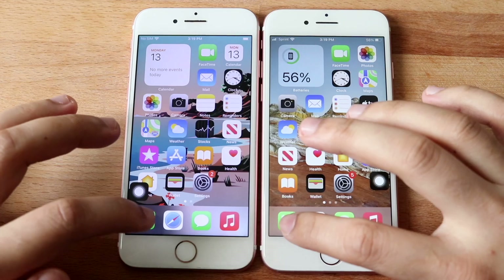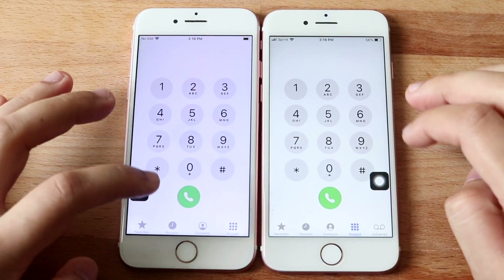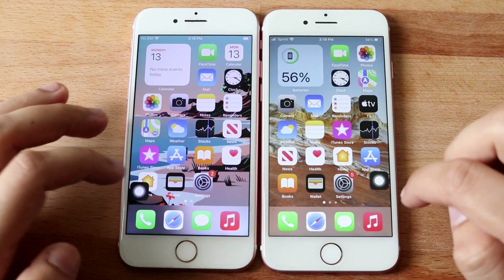Let's do phone calls. 3, 2, 1. And 14.8 seemed to be a little bit faster. Hopping out of this one, let's do music.